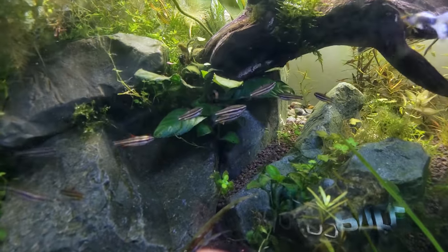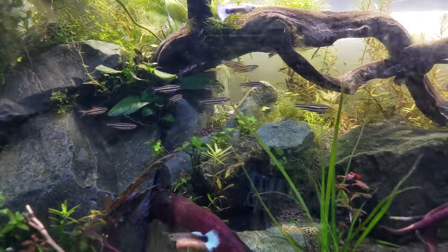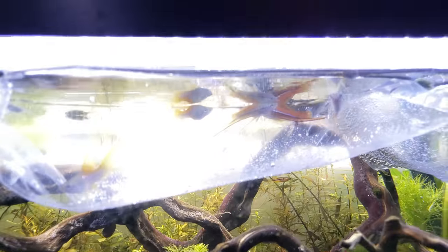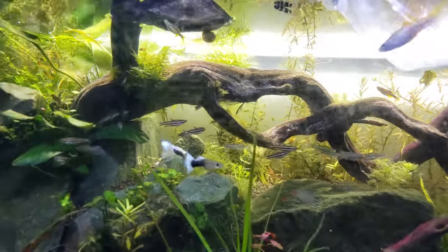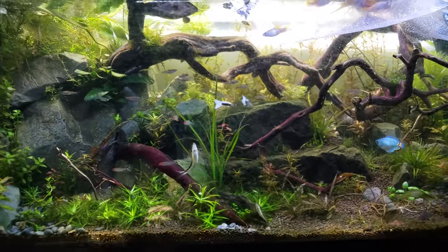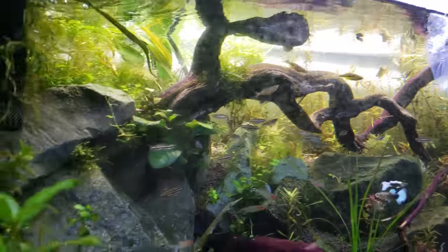I wonder what all these pencil fish are looking at — they're all just standing there looking at the Anubias. In any case, let's get to the fish. Let's see what they look like out of these bags and under the nice light. This will take me a couple minutes — be right back.